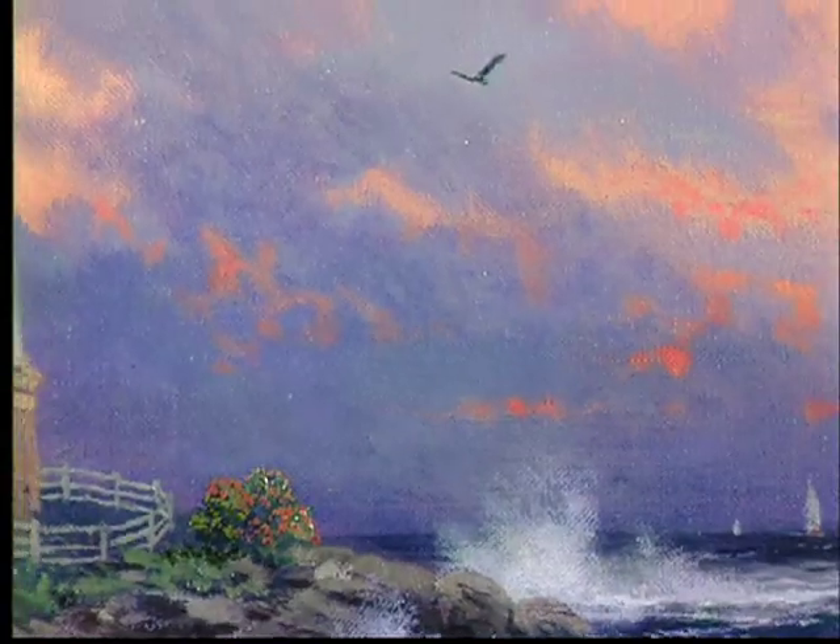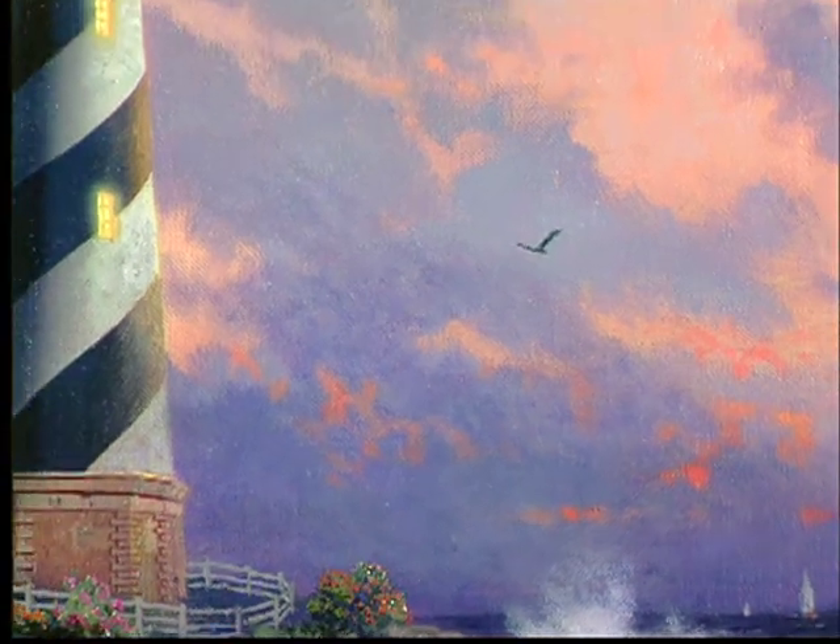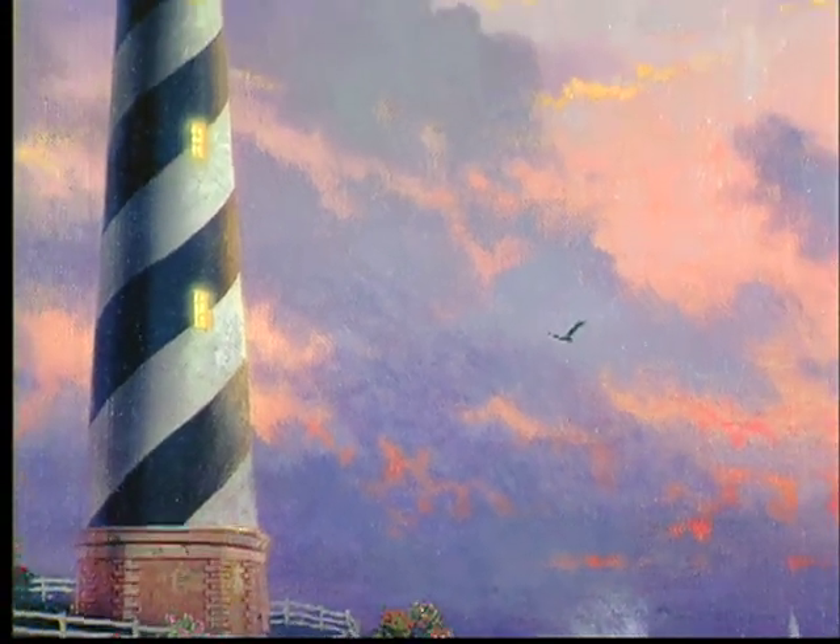To me, there is nothing more dramatic than a radiant sunset with a lighthouse silhouetted against the sky, and that was the effect I really wanted to capture in this painting.